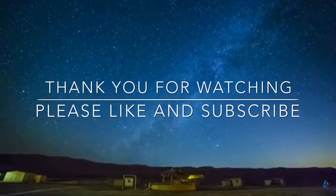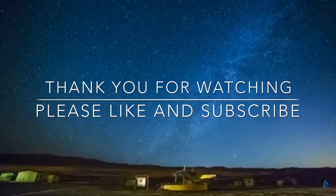Thank you for watching. Please like and subscribe. Have a nice day, I'll see you next time.